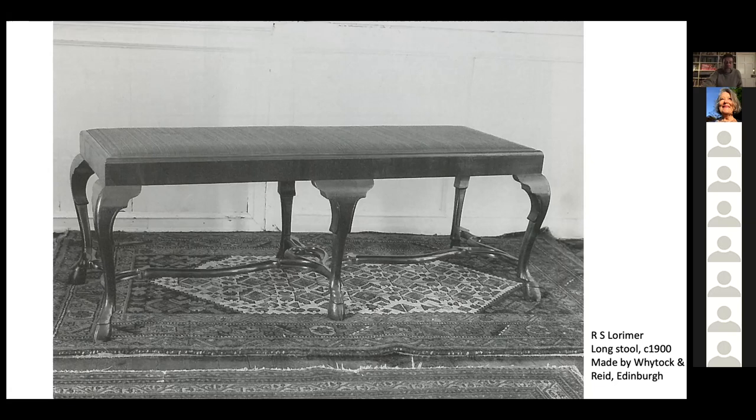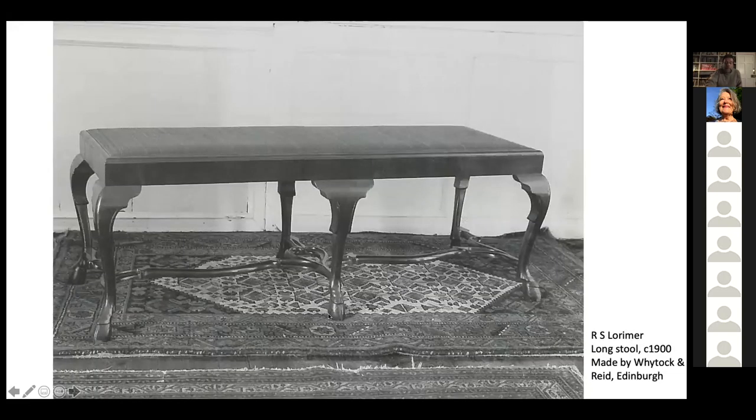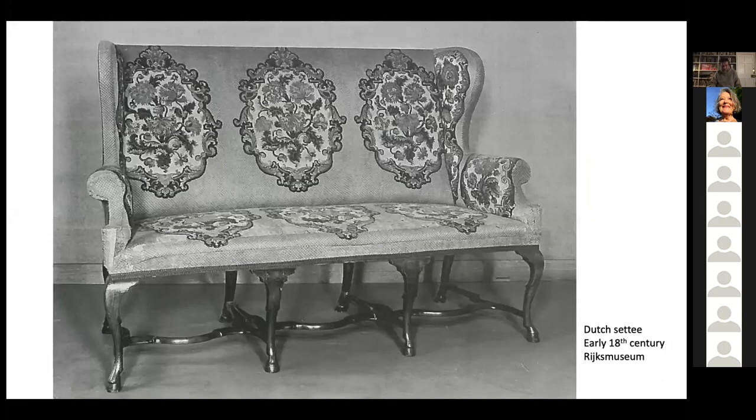In fact, the idea he got from Dutch furniture — a rather neglected type at the time — specifically early 18th-century Dutch furniture that he saw on a visit to Amsterdam. This is an early 18th-century Dutch sofa, and there is that lovely spokeshave stretcher that he so admired and used on his own furniture. The cloven hoof too, as has been written by Peter Savage, was based on the hoof of his own goat, Robert's own goat, old Stephen — a slight variation on the Dutch model.